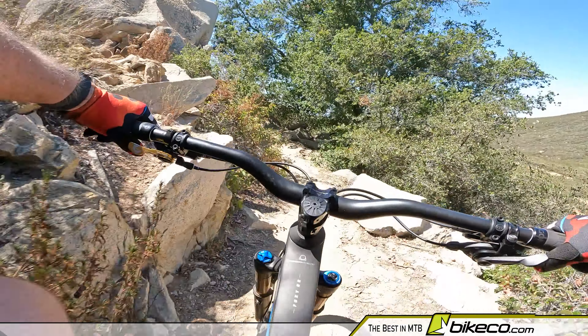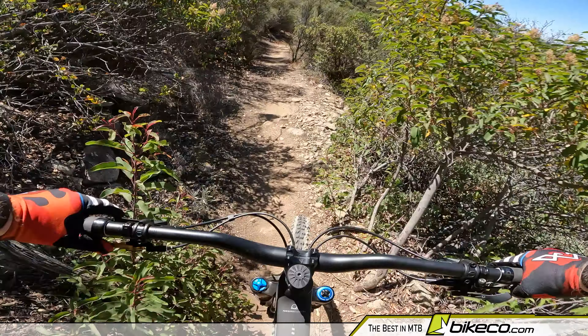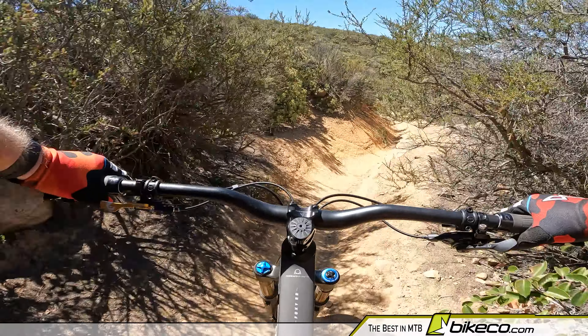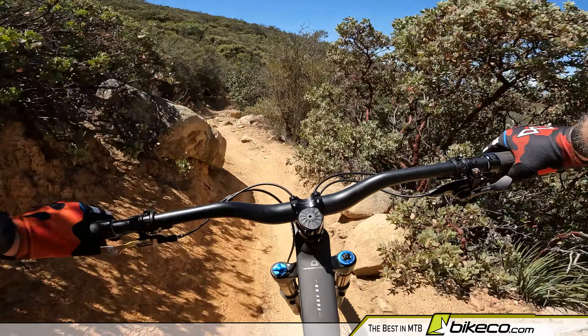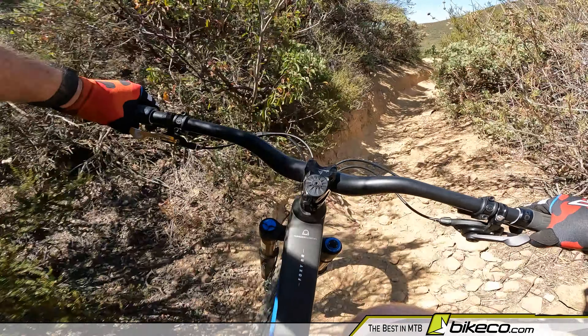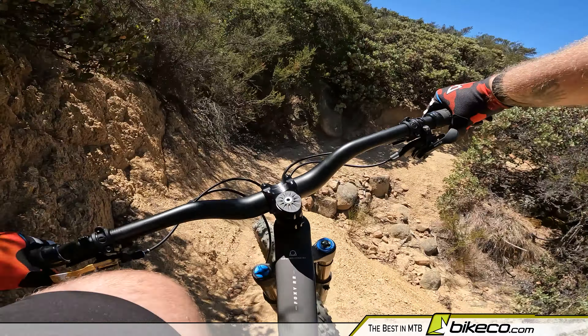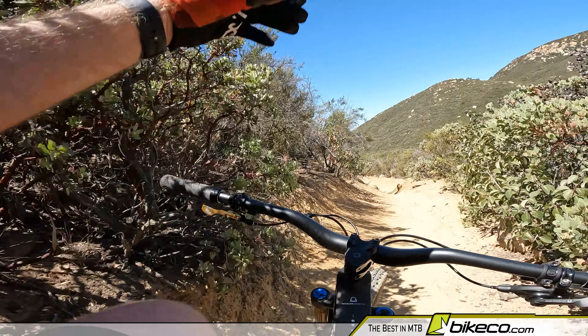479 grams — it's a light helmet. That adds up on a long day; having a heavy helmet flopping around is hard on your neck. So the weight is not super critical to me, but if I can get this level of protection in a reasonable weight, I am happier.